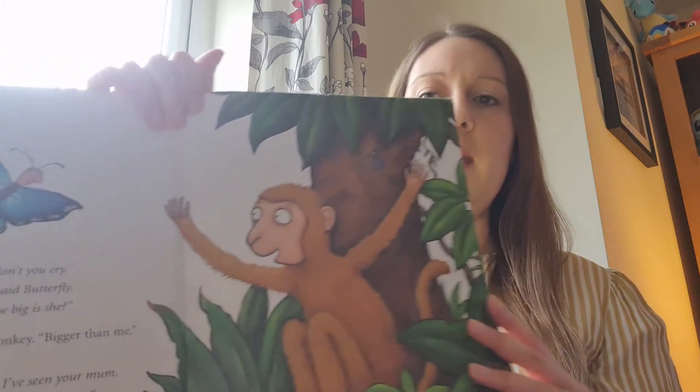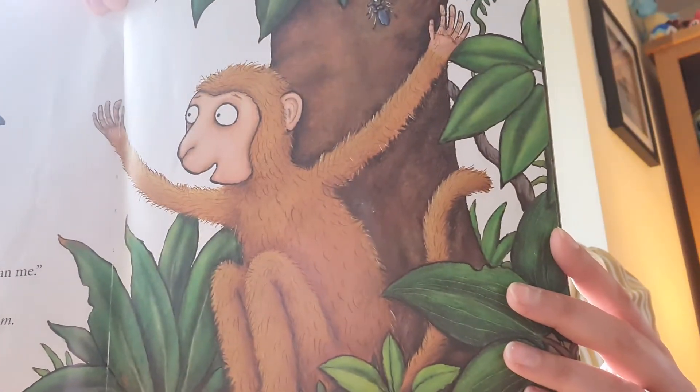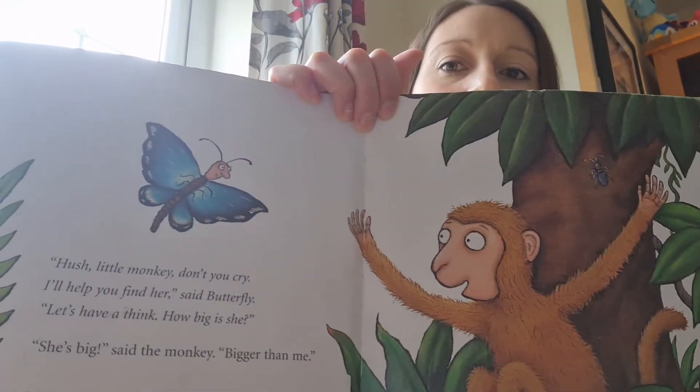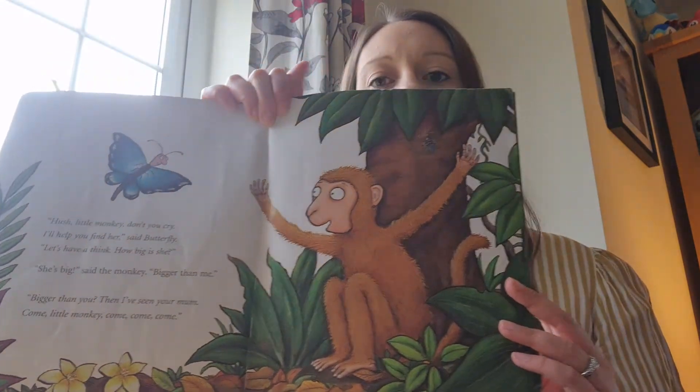Let's have a think — how big is she? She's big, said the monkey, bigger than me. Bigger than you? Then I've seen your mum. Come little monkey, come, come, come. Butterfly thinks she knows where little monkey's mum is.